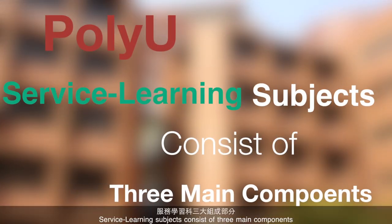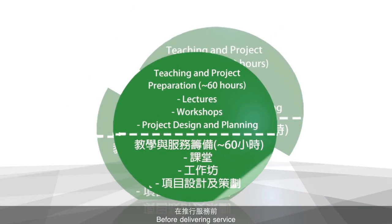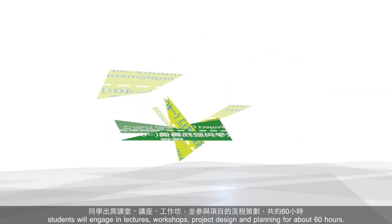Service-learning subjects consist of three main components. First, teaching and project preparation. Before delivering service, students will engage in lectures, workshops, project design, and planning for about 60 hours.